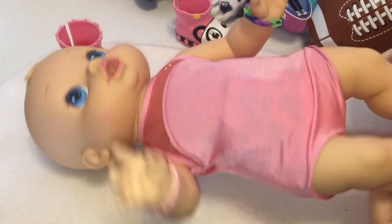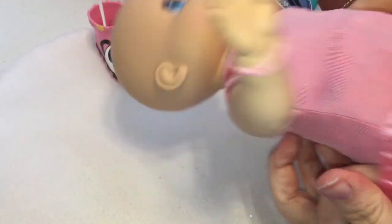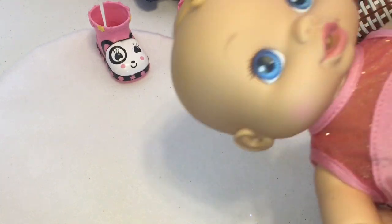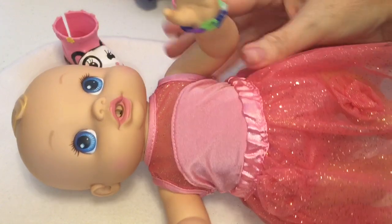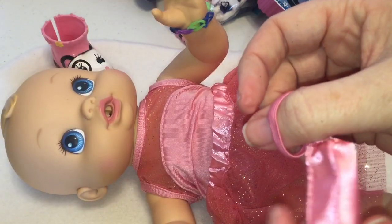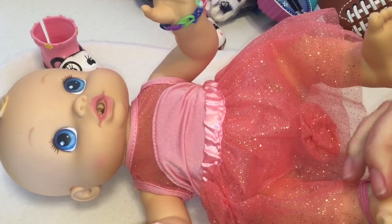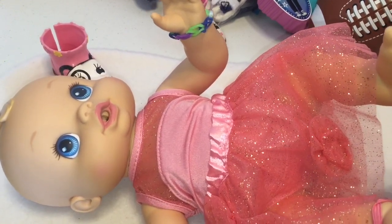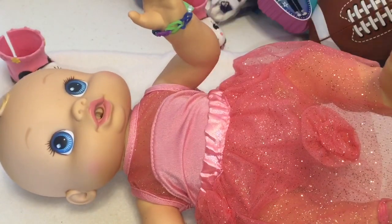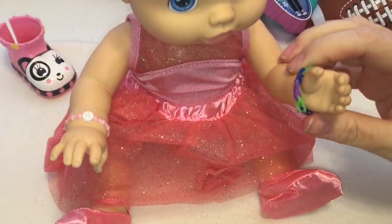We'll put the little skirt on. I bet she looks really cute in this, because I love when they wear pink — they look really pretty. Oh, she looks so cute! Let's see if the little slippers fit. It's like it helps the little shoe to stay on. Looks like a little ballerina. There's her little ballerina slippers. Looks so cute. She looks really, really cute. What do you guys think?